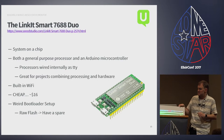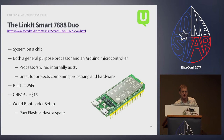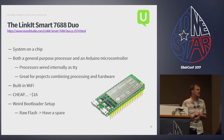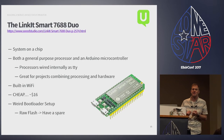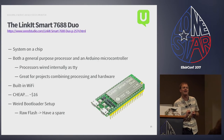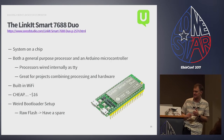The core of the system is the Linkit Smart 7688 Duo — a system on a chip with both a Linux microprocessor and an Arduino microcontroller wired together with an internal TTY. It has built-in Wi-Fi and it's cheap at about $15. It does have a quirk: the bootloader is written to raw flash with no wear leveling and no error correction, so anytime you flash the bootloader there's a chance the chip might turn into garbage. Have a spare.